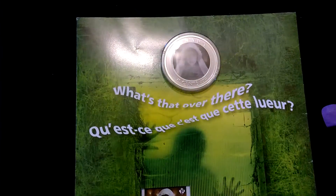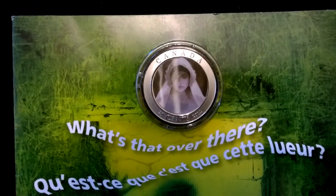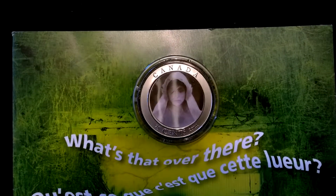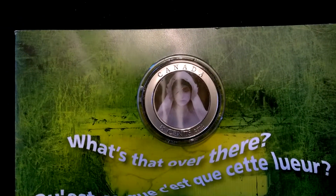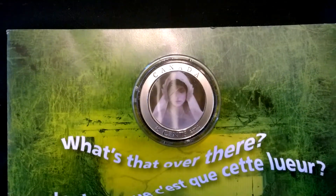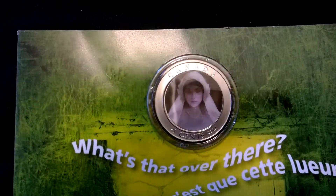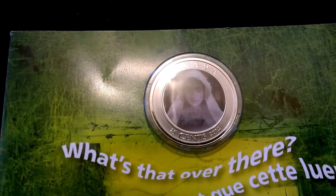Last but not least is the Ghost Bride coin, and this one actually isn't silver — it's nickel. I really wish they did the series in silver, that would be so cool. It's still a cool coin though. This is a lenticular coin on the face, so you can see her eyes are closed, and if you move the camera down they open, so the eyes open and close.